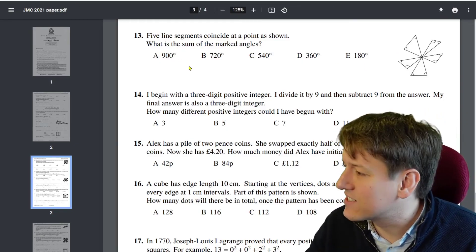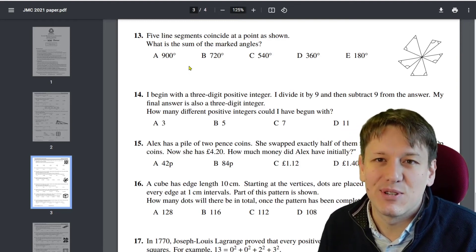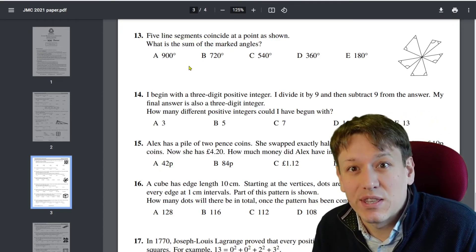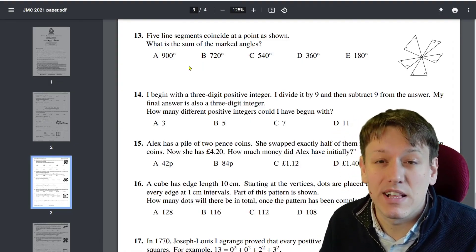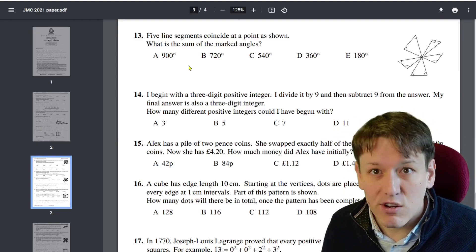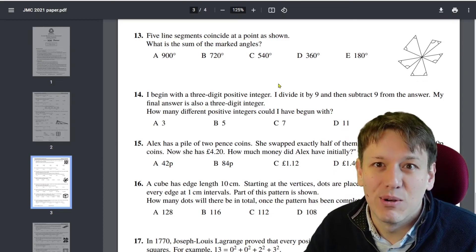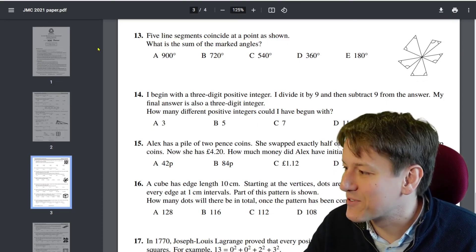The Junior Maths Challenge and other competitions like it are an essential part of the diet of any student who really wants to get good at maths. You don't ultimately get a formal qualification from the Junior Maths Challenge, but it really does help you get better at maths — so it will also help you as a GCSE or even an A-level student. Many students who take these challenges also get excited and enthusiastic about maths and want to go on and do more.